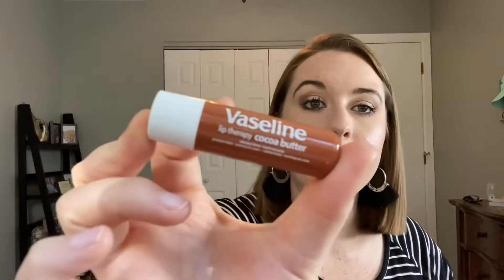Another lip balm — I'm going to do three lip balms this month. This is why I'm making my own lip balm, you guys; I just go through so much. This is the Vaseline Lip Therapy Cocoa Butter. I really, really did like this — smooth and silky. I liked the cocoa butter. This was great.